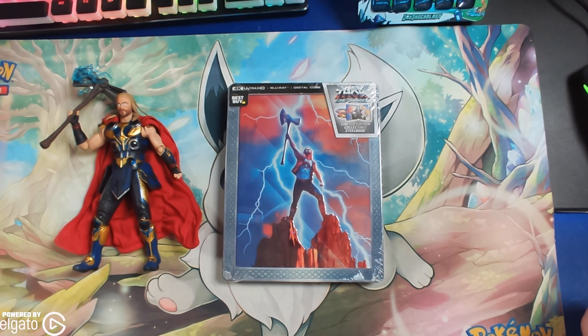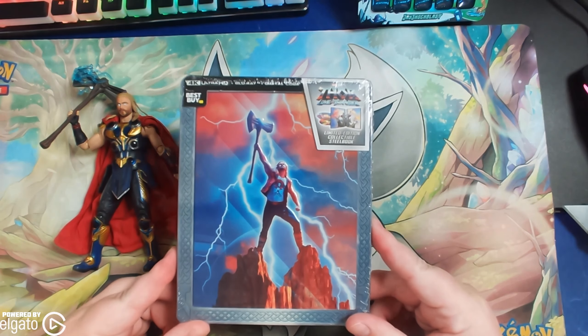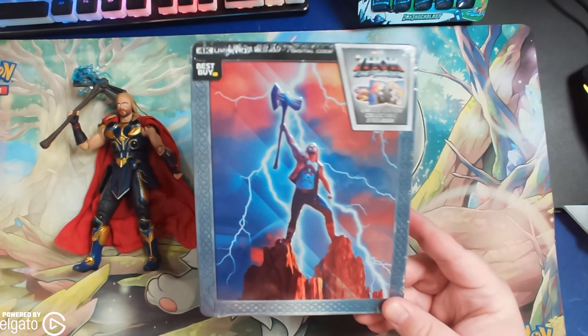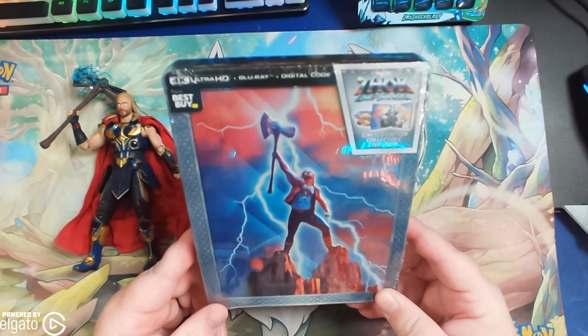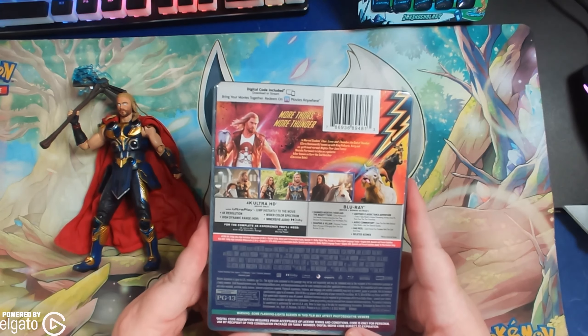What's happening everyone, JShockBlast here, and check it out — we have the Best Buy exclusive Steelbook for Thor Love and Thunder, as you can see right here, and it is pretty dope.